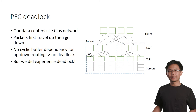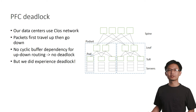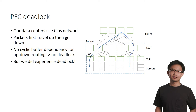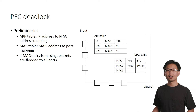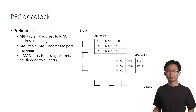The second challenge we met is the PFC deadlock. We once thought we should not have deadlock in our network because we use a close network where packets first go up then go down, so there is no cyclic buffer dependency, which is the necessary condition for deadlock. But we did run into deadlocks in our testbed network. Before we dive into the details of how the deadlock happened, let me first introduce some layer-3 switching preliminaries.